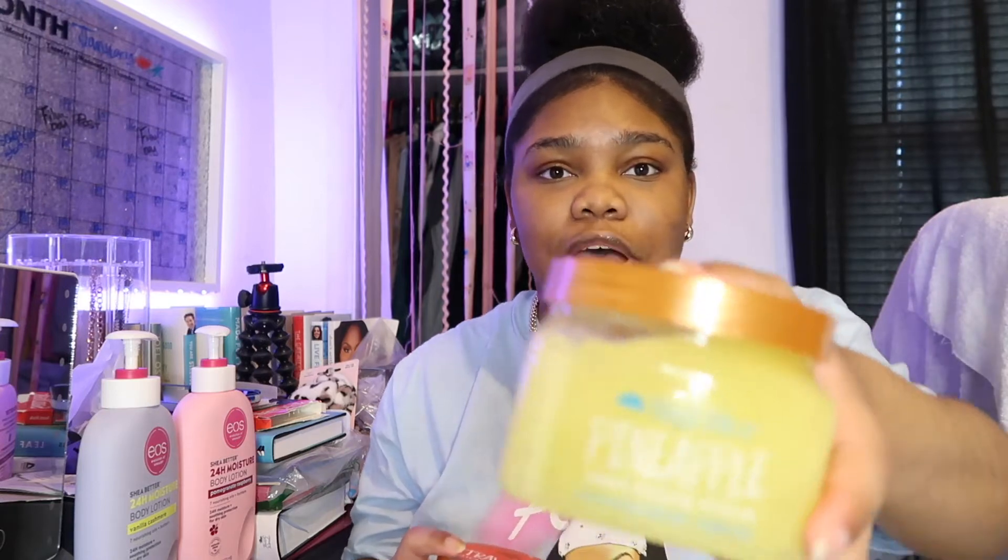So the first thing that I'm going to be sharing with you guys is the Tree Hut scrubs. Tree Hut scrubs are good for exfoliating your skin and for softening up your skin just in general. Plus most Tree Hut scrubs smell really, really good. So the first one I have right now is the pineapple one.